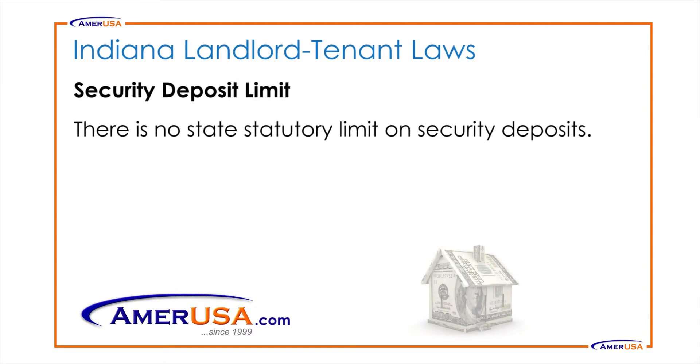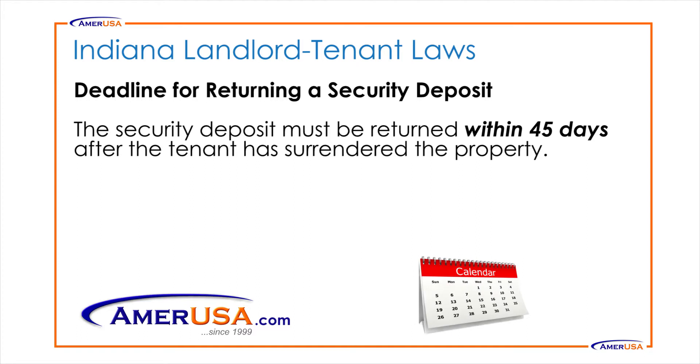Security Deposit Limit: There is no state statutory limit on security deposits. However, if one is collected, there is a deadline for returning a security deposit. The security deposit must be returned within 45 days after the tenant has surrendered the property.